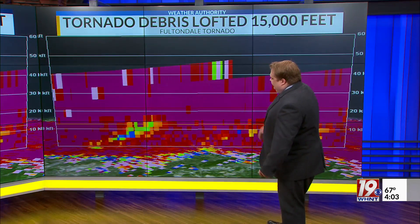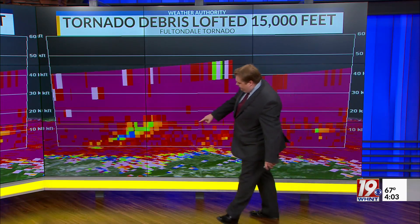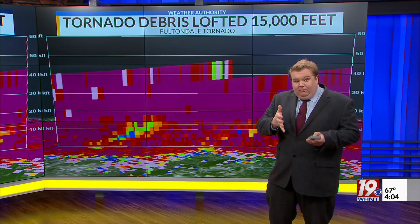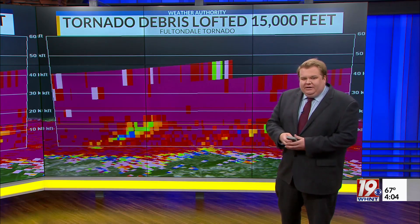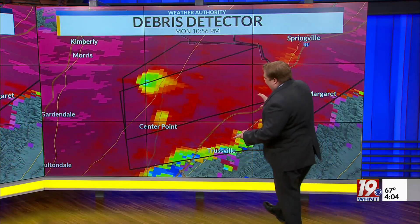When we take a slice of that radar data and look at it vertically, that blue and green you see there — that's debris being lofted over 15,000 feet in the air. That's almost three miles high. So you think about how intense a tornado would have to be to take something light, even like insulation or a piece of paper, and loft it that high up. That is a significant amount of energy.